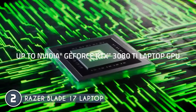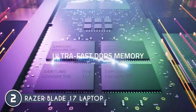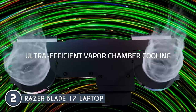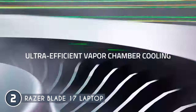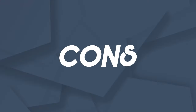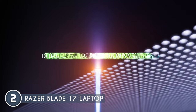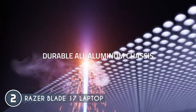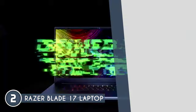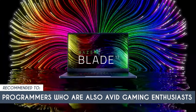In terms of connectivity, it's packing all the essentials: Wi-Fi 6E, a 2.5 Gigabit Ethernet port, UHS-2 SD card reader, dual Thunderbolt 4 USB-C, two USB 3.2 Type-A, a 3.5mm audio combo jack, USB-C charging, and HDMI 2.1. One thing to consider: while the graphics card is a powerhouse for gaming, it doesn't directly impact the programming side of things. So make sure gaming is also high on your priority list. The team recommends this for programmers who are also avid gaming enthusiasts.